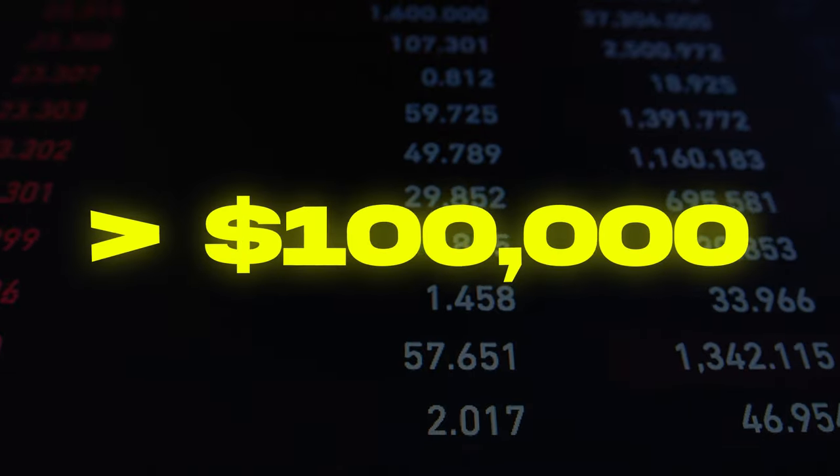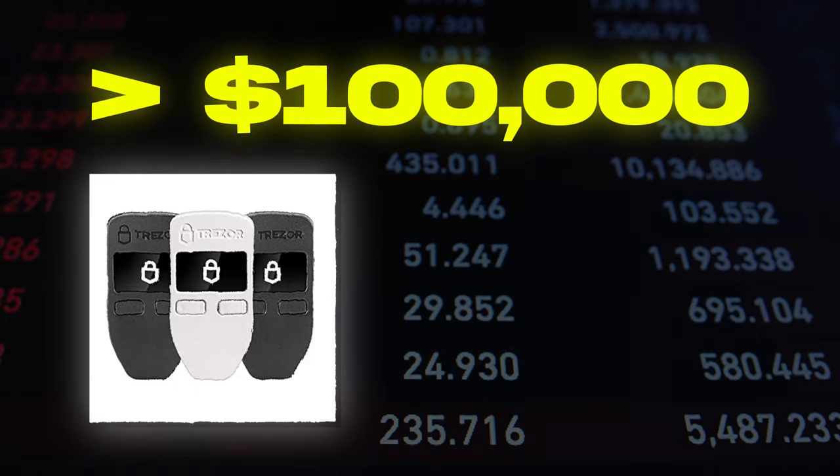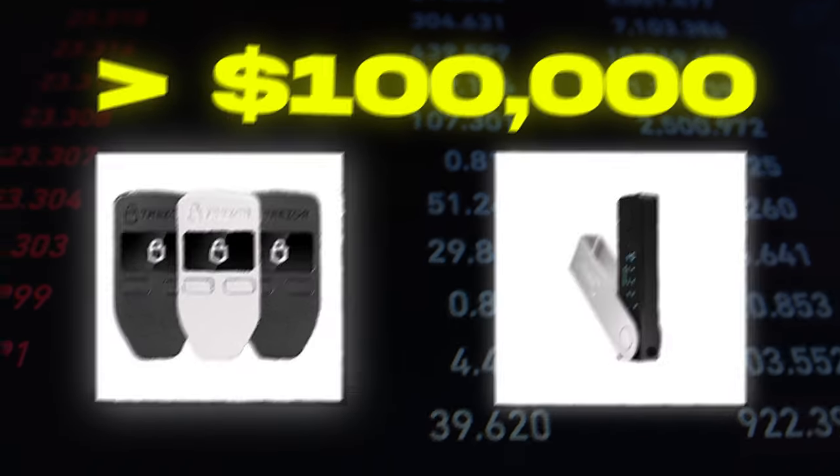Crypto trading on Webull is simple for beginners, just like investing on the main app, but if you're planning to invest more than $100,000, I'd highly recommend using a cold storage crypto wallet. That is the safest way to protect your crypto funds.